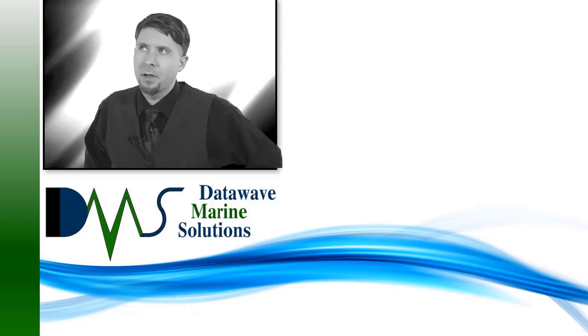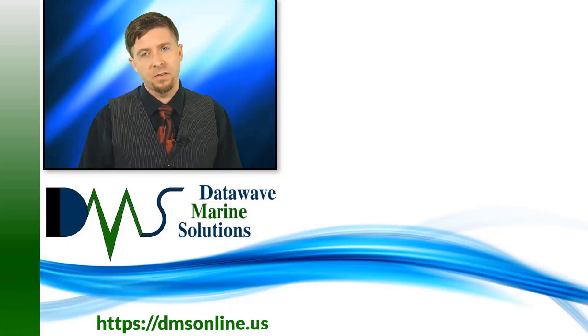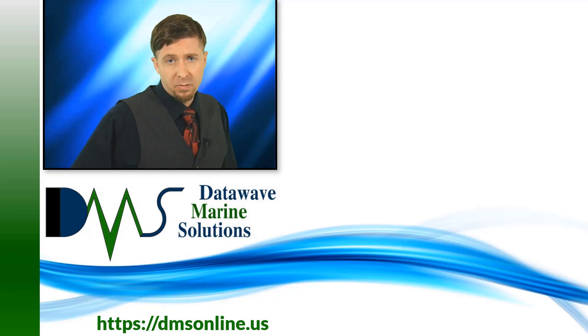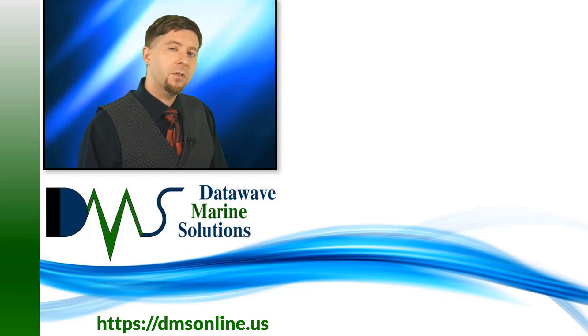Engineers should be overpriced, inaccessible, and boring? Boy were they wrong. If you want to have an accessible engineer to work with, click that subscribe button to stay tuned for more videos. And did you know that as a professional engineer, I do more than just videos? Check out the website to find out what I can do to make your project easier.